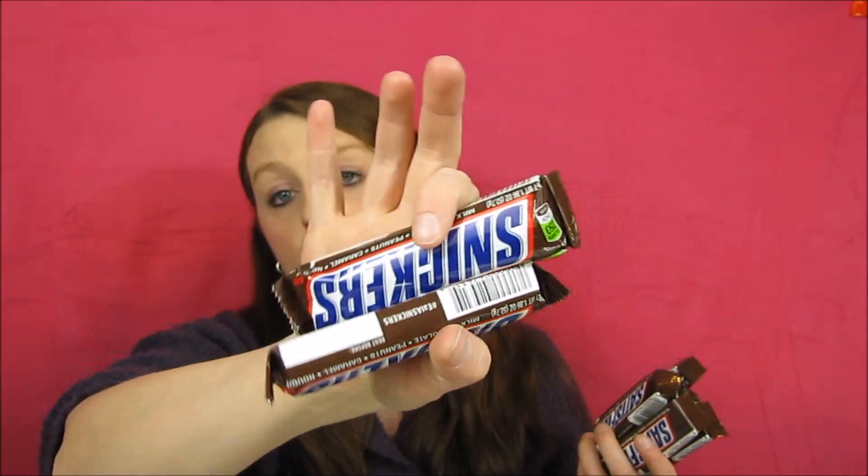The next deal is Snickers bars. I had buy-one-get-one-free coupons from coupons.com, and this week they're two for a dollar — 50 cents each. I got one Snickers Crisper because there's a 25-cent Ibotta rebate on it. I bought one Crisper and seven regular Snicker bars. With the BOGO coupon, you'd pay a quarter per bar. I paid 21 cents each, and got the Crisper for free.